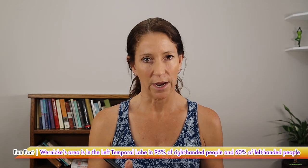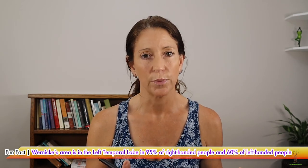If someone had a stroke in the Broca's area, they would not be able to speak. The other area is called Wernicke's area, in the temporal lobe. Wernicke's area is about interpreting and understanding language. So if you're going to learn a new language, you're using your Wernicke's area.